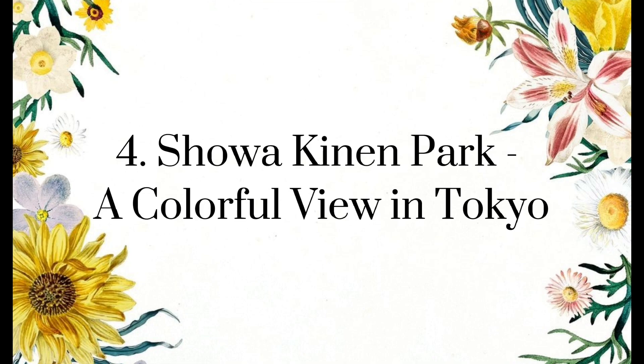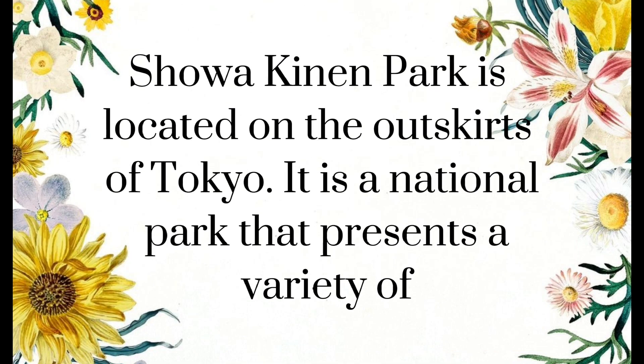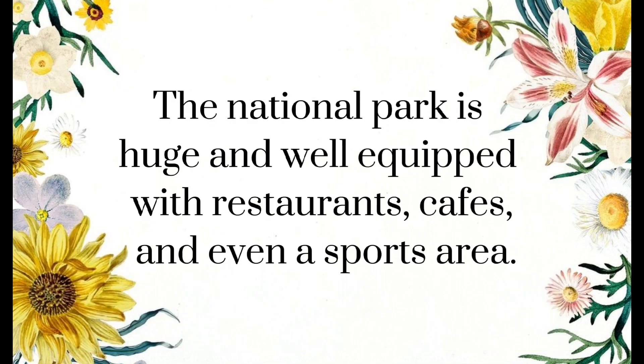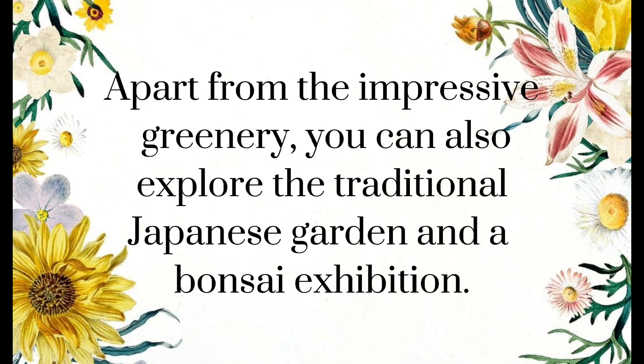Showa Kinen Park — a colorful view in Tokyo. Showa Kinen Park is located on the outskirts of Tokyo. It is a national park that presents a variety of activities and stunning sceneries throughout the year. During spring, you can appreciate the beauty of nature by witnessing a great variety of spring flowers. The national park is huge and well equipped with restaurants, cafes, and even a sports area. Apart from the impressive greenery, you can also explore the traditional Japanese garden and a bonsai exhibition.